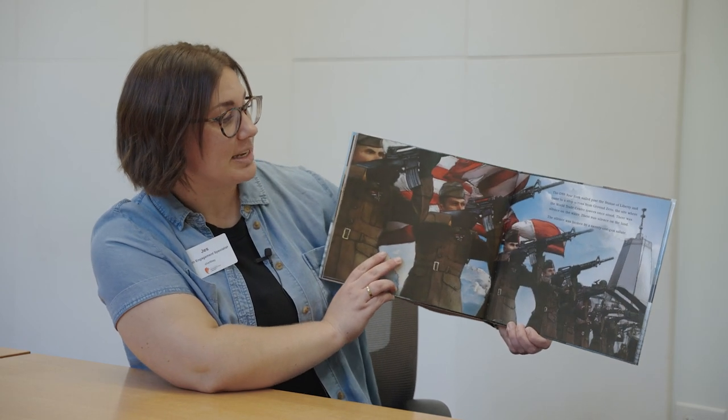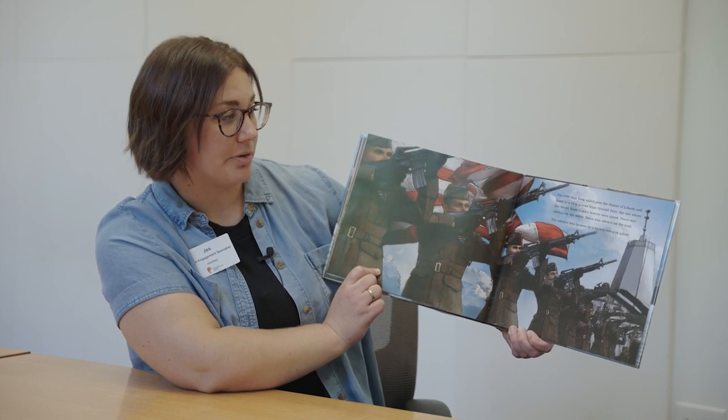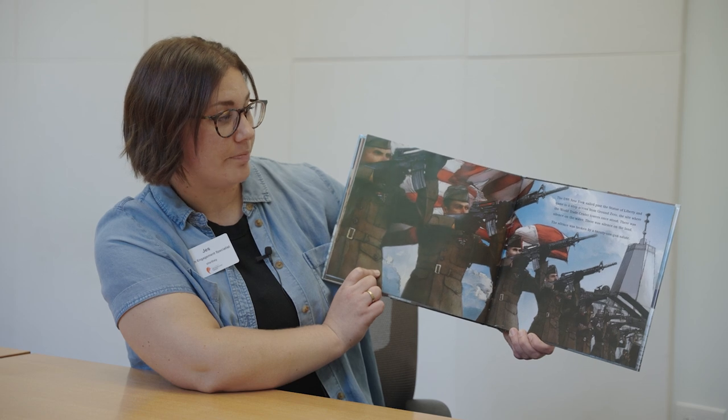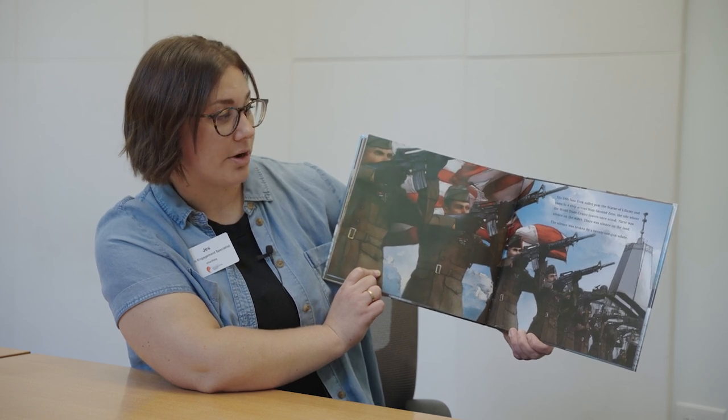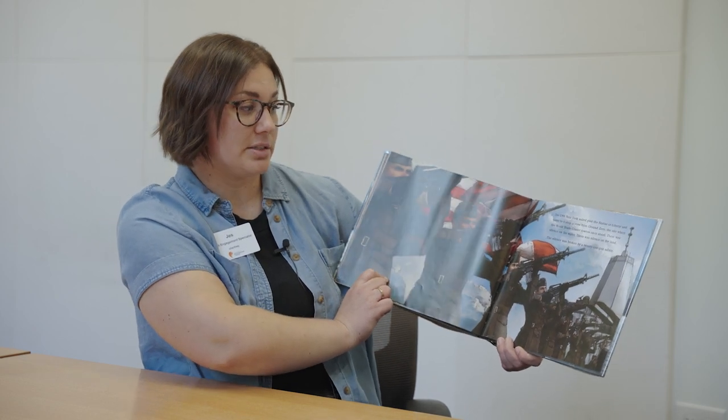The USS New York sailed past the Statue of Liberty and came to a stop across from Ground Zero, the site where the World Trade Center towers once stood. There was silence on the water, there was silence on the land. The silence was broken by a 21-gun salute.